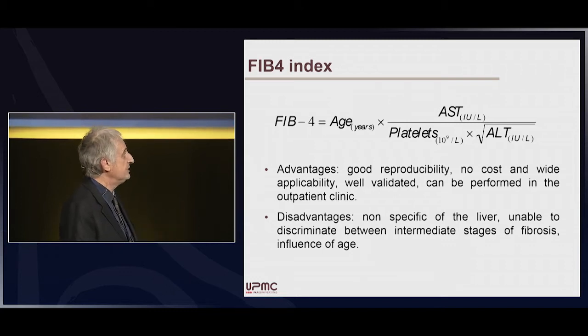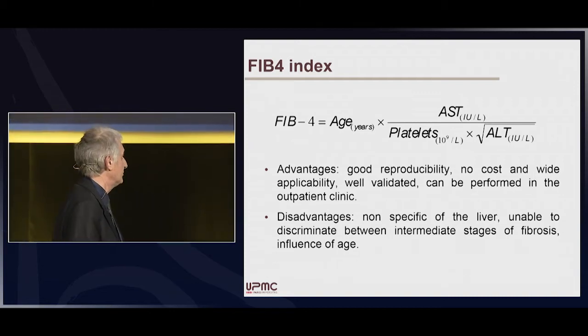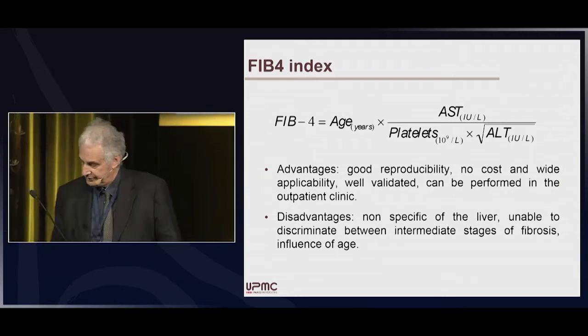The disadvantages are that it is non-specific to the liver, it is unable to discriminate between intermediate stages of fibrosis, and there is also an influence of age on the calculation.